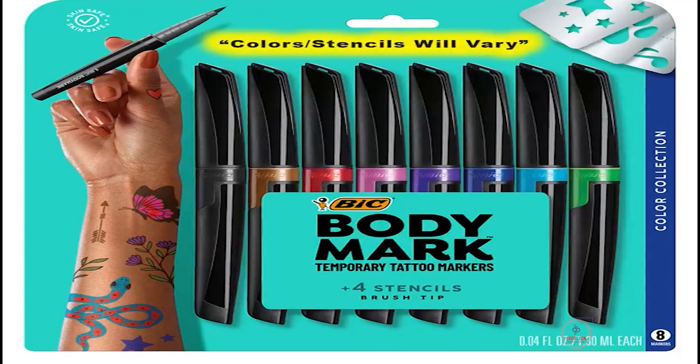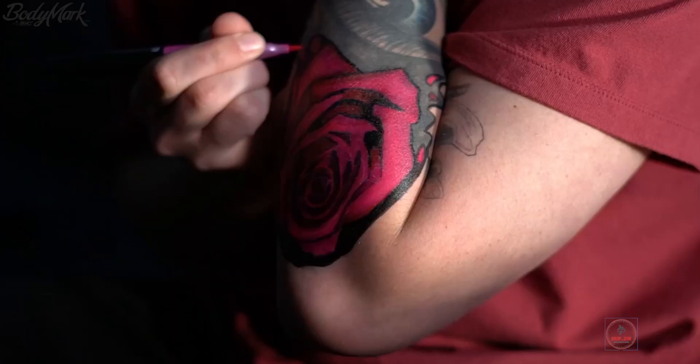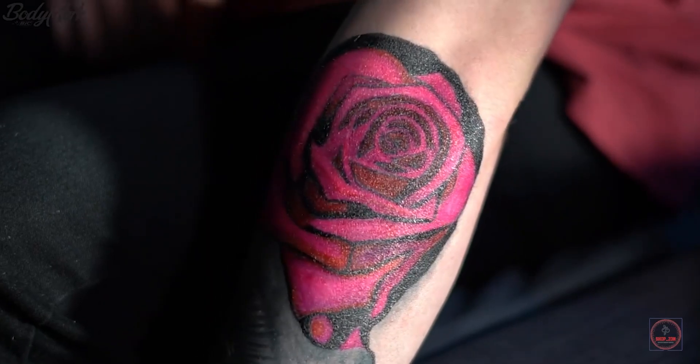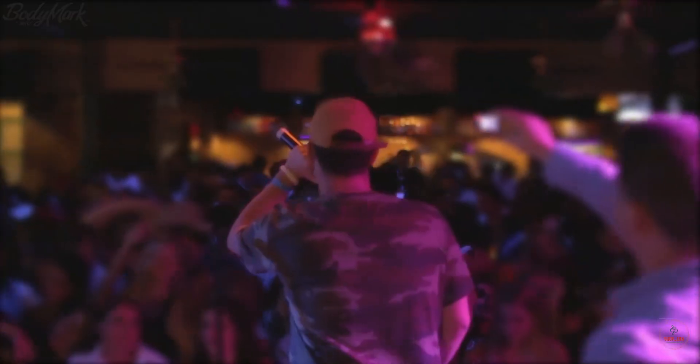Follow all warnings and instructions. Not tested on sensitive skin. Features black, brown, red, pink, purple, blue, light blue, and green markers — perfect for inspired, colorful designs and more. For ages 13 plus.